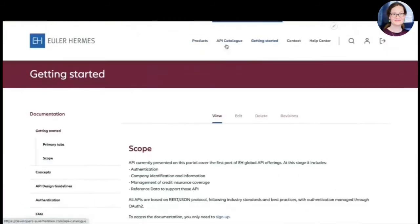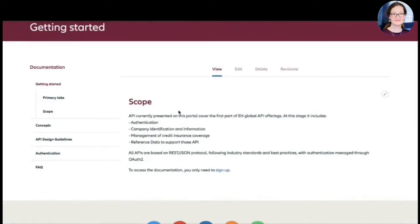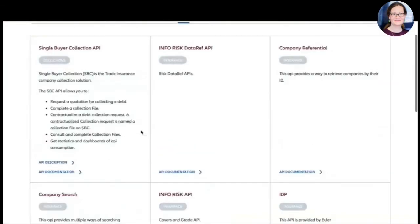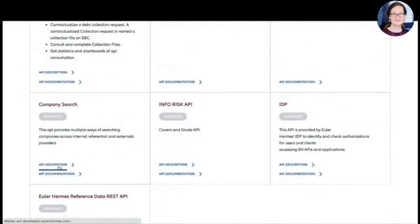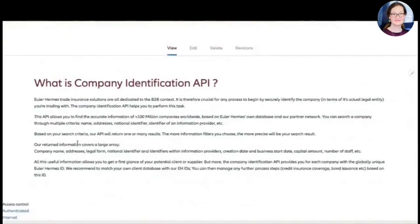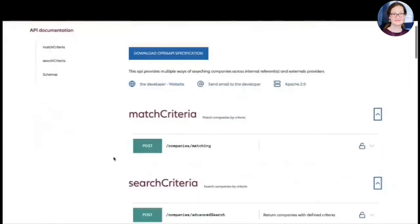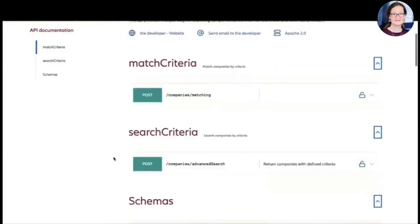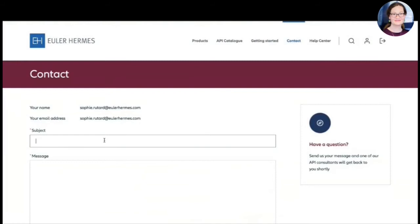There's a getting started section that explains the first steps and how this generally works. Once you've selected the API you want to work on — let's take the component search — there's a typical functional documentation for that individual API, then the API reference documentation to understand the OpenAPI specs, release notes, and a contact section where you can get in touch.